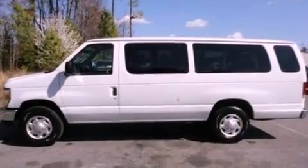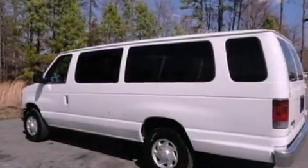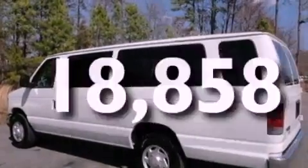An anti-lock braking system, a passenger side airbag, door reinforcement beams, heater vents for rear-seated passengers, and this vehicle has fewer than 19,000 miles on the odometer.